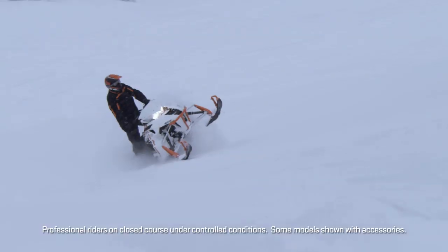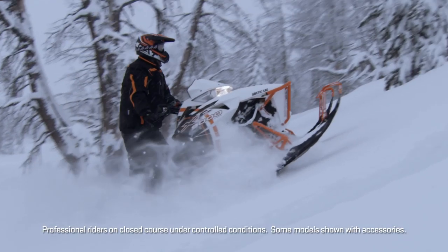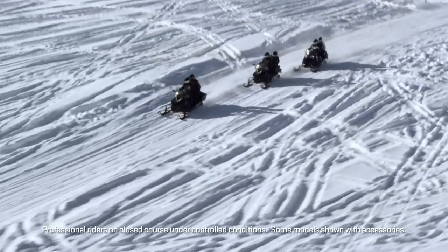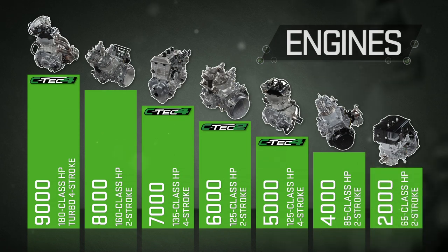Arctic Cat builds the most powerful snowmobiles on Earth, but we can also be practical, which is why you'll find a whole lineup of engines ranging from 65 class horsepower on up to 177 plus.